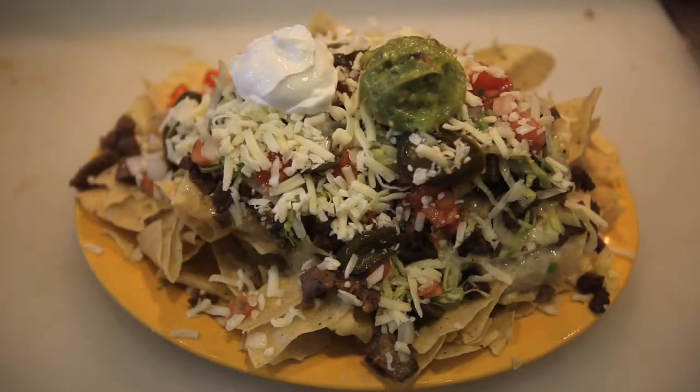A couple of our signature items are the quesadillas and our awesome fish tacos. They're Baja style — absolutely great.